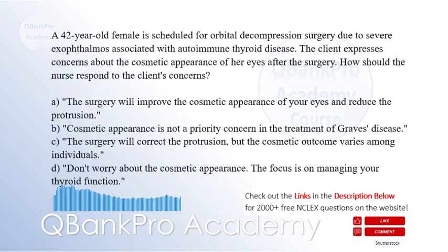A 42-year-old female is scheduled for orbital decompression surgery due to severe exophthalmos associated with Graves' disease. The client expresses concerns about the cosmetic appearance of her eyes after the surgery. How should the nurse respond to the client's concerns?